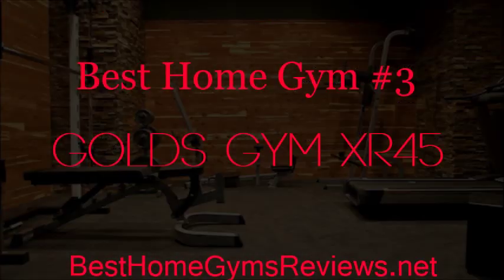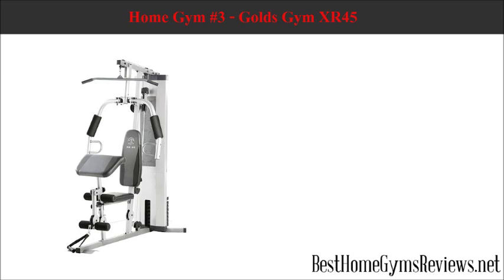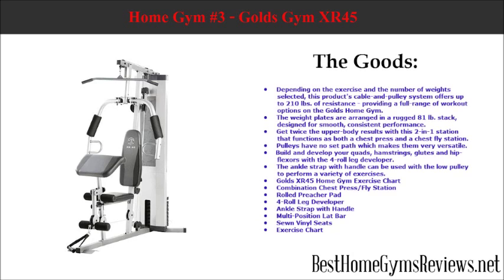Best Home Gym Number 3: Gold's Gym XR45. This is another cable system. Depending on the exercise and the number of weights selected, this product's cable and pulley system offers up to 210 pounds of resistance, providing a full range of workout options. The weight plates are arranged in a rugged 81-pound stack, designed for smooth, consistent performance. Get twice the upper body results with this two-in-one station that functions as both a chest press and a chest fly station. Pulleys have no set path, which makes them very versatile.